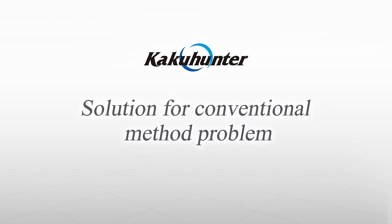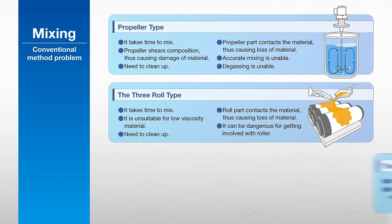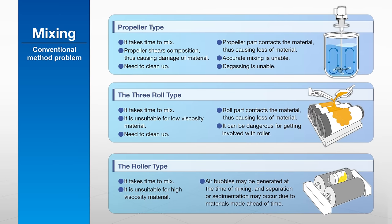KakuHunter effectively solves the problems seen in other methods of mixing and degassing. Unlike conventional mixing methods utilizing propellers, rollers, or shakers, KakuHunter can uniformly combine difficult, high viscosity materials and powder-rich slurries.